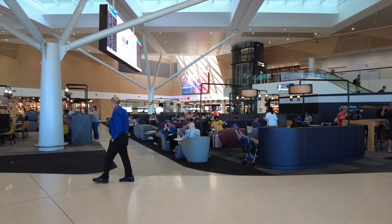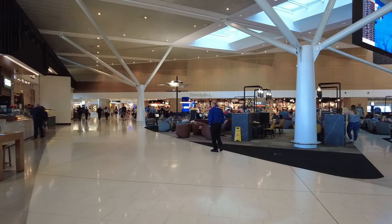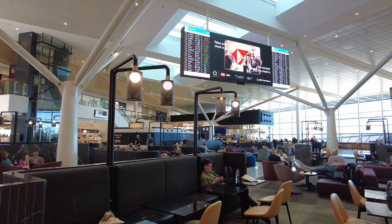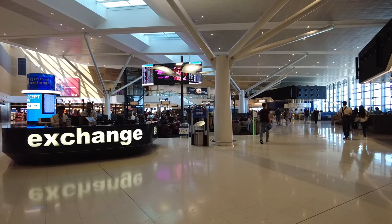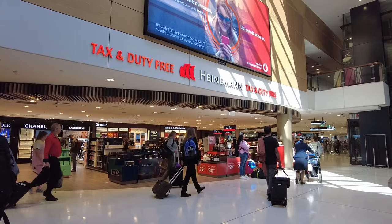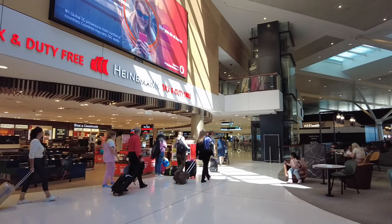Pier C of Terminal 1, used by Star Alliance members, Virgin Australia, and Delta, is the starting point for our second flight of the day. As far as transferring to international flights is concerned, it was an easy process — no more than 10 minutes after stepping off my initial flight from Auckland and passing through security once more.